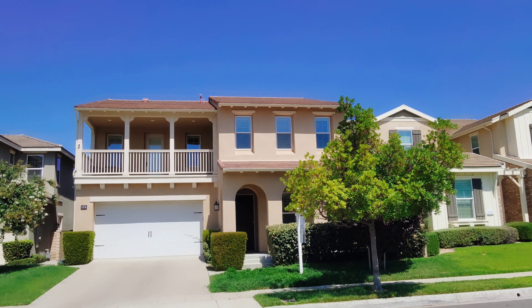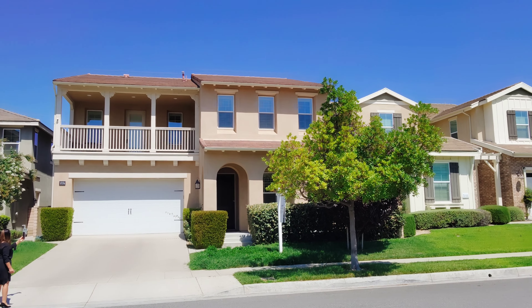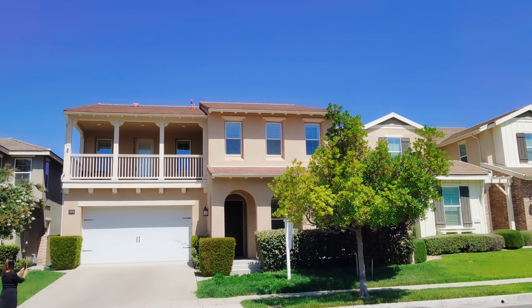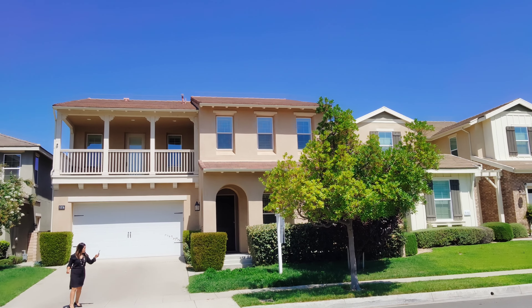Some features of this home: it's a modern style home, has an Olympic-size pool, a loft area, minutes away from Pasadena, private bathroom, spacious secondary bedrooms — and most of all, it's close to Costco! We're going to go inside right now and I'll show you all the features.